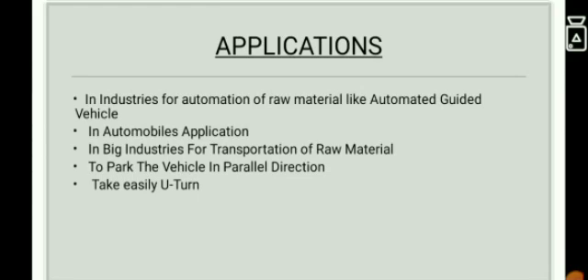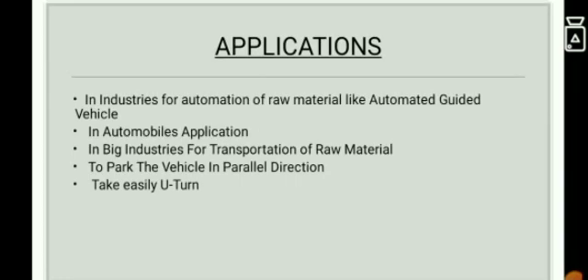Applications: it is applicable in industries for automation of raw materials, such as in automated guided vehicles. Also in automobile applications, in big industries for transportation of raw materials, to park the vehicle in parallel direction, and to take easy U-turns in parking.